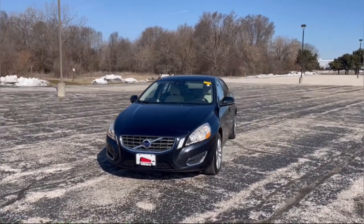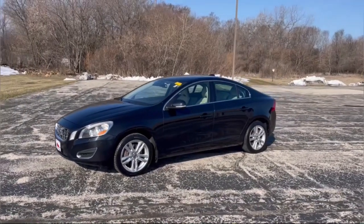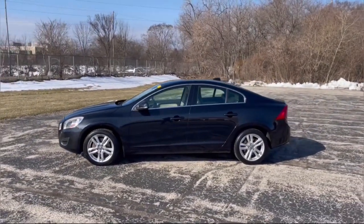Get acquainted with the 2012 Volvo S60. With less than 100,000 miles on the odometer, this vehicle provides excellent value.